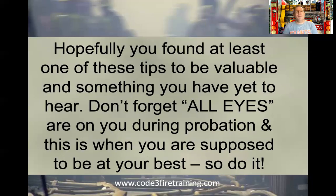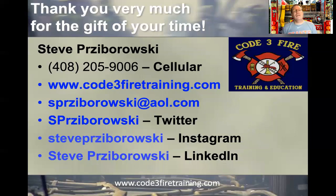Hopefully you found at least one of these tips to be valuable. Don't forget — all eyes are on you during the probationary period, and this is when you're supposed to be at your best. Usually most people don't get better after probation — you're at your peak when you graduate the probationary period, then most people stabilize because it's easy to get comfortable. So be on your best. Thank you very much for the gift of your time. Until the next episode, y'all take care, be safe, and we'll see you soon.